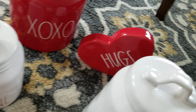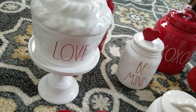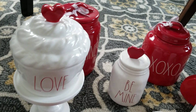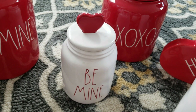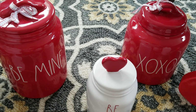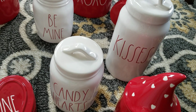I have candy hearts, 'Be Mine' in the red, XOXO kisses, the little red heart, and this little cupcake guy — the cupcake is my favorite. I love how I got that white stand at Home Goods to put him on, so that is definitely a keep. And 'Be Mine' is definitely a keep — I think those two go together, so they'll probably stay.